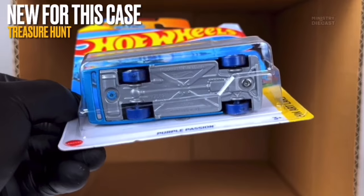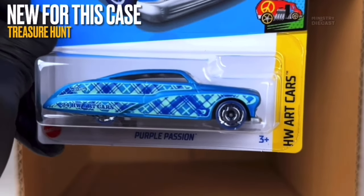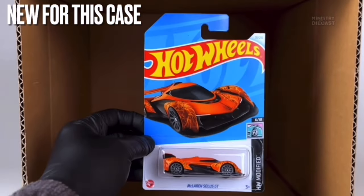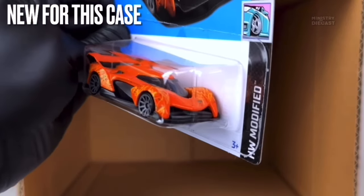I know art cars spell something when you collect the whole set for a specific year, but I think it kind of ruins the design sometimes — and this is one of those cases in my opinion.